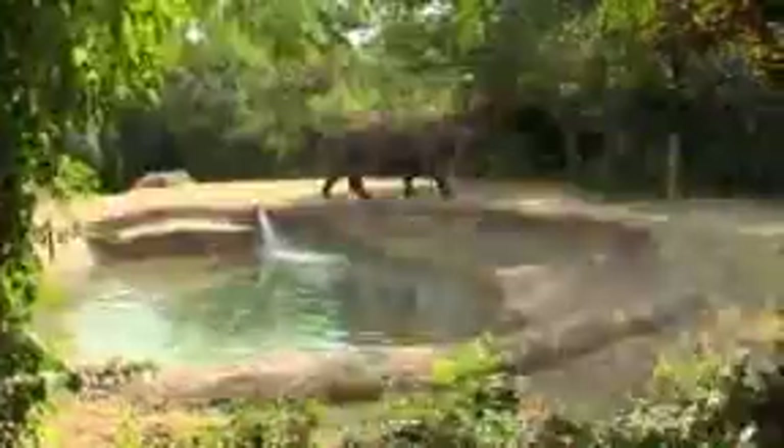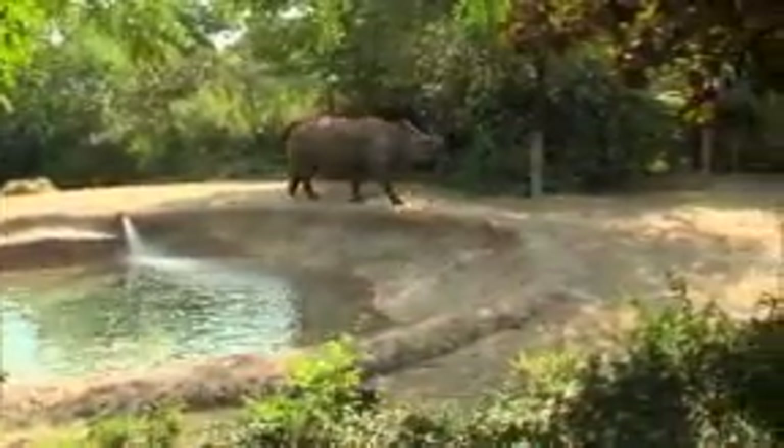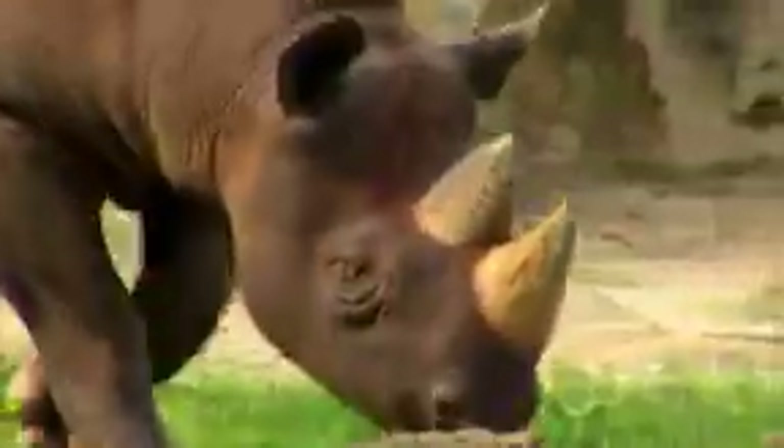For Indian rhinos, we want to be sure that we're preserving to the greatest extent possible the genetic diversity of the wild source population. We need to reproduce these animals in captivity because that may be the only way to save them from extinction. Rhinos face many challenges in the wild: one, loss of habitat, and two, poaching.